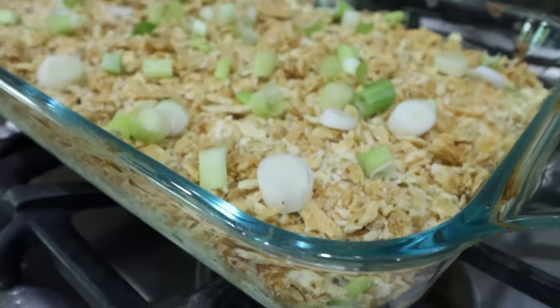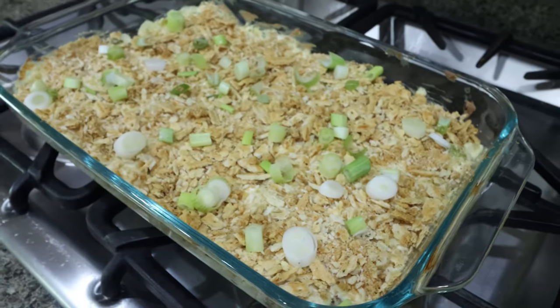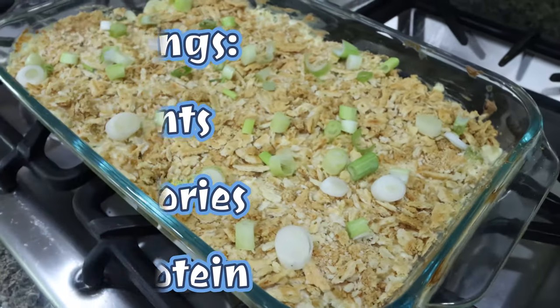Look at how amazing this looks. I added a couple of tablespoons of chopped green onions to the top. What an amazing meal — lunch or dinner, lots of protein, super easy to make. I'll go ahead and put all of the nutritional information here on the screen for you.